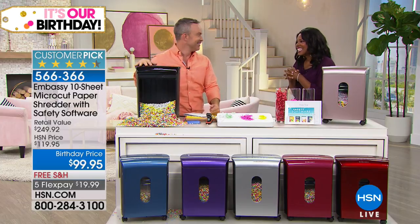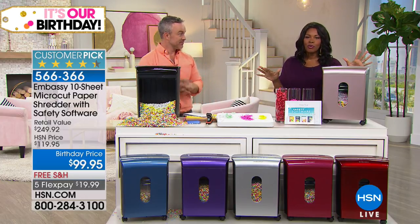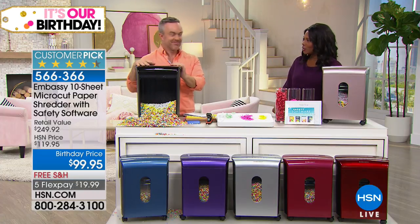Thank you, Bill. This is the only time today that you're going to see this presentation, so I want to make sure you get yours. The item number is 566-366 — an easy number to remember.